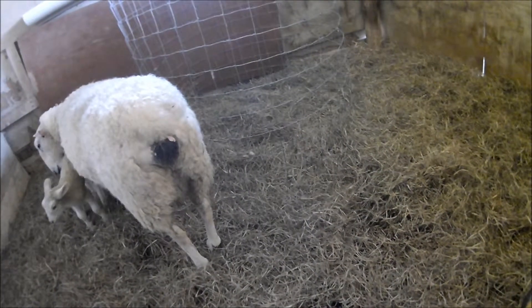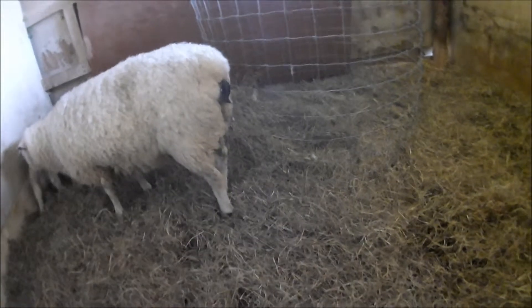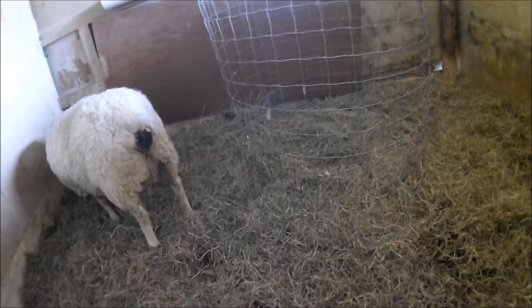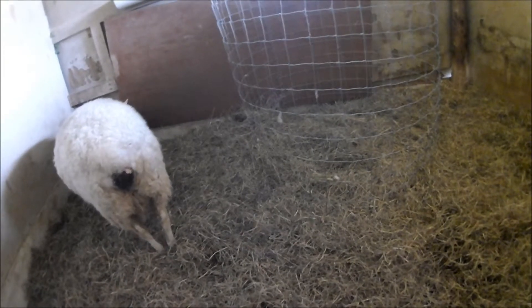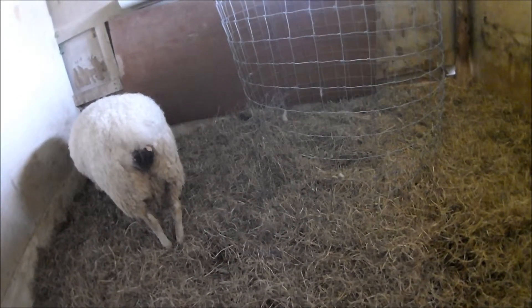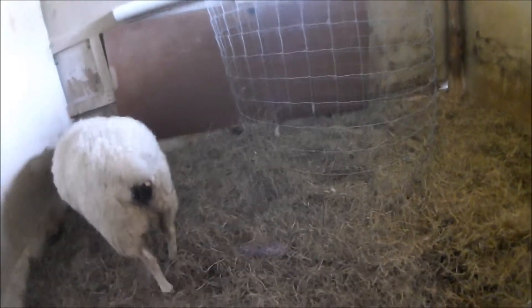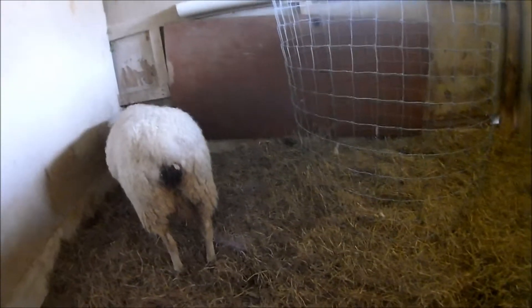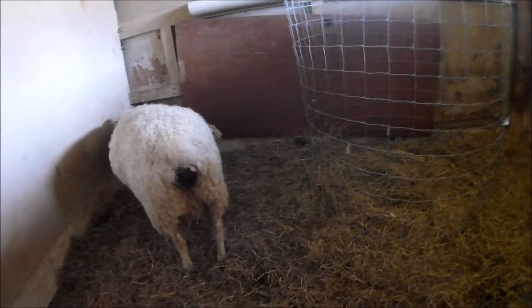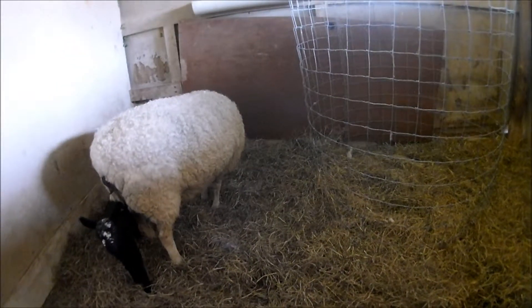Speaking of fly strike — this spot right here on Babe, which you can see is a little bit bald, is where she actually had fly strike last year from a miscarriage. It was a weird situation, but it set up the flies moving in and she lost some hair. We had to shave her and then treat her. If you want to google the most disgusting thing you've ever seen in your life, look up fly strike on an animal. It was all I could do not to throw up.